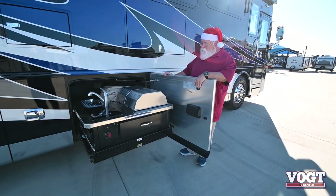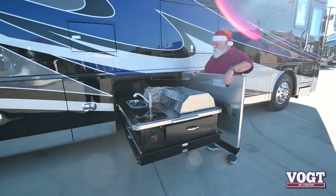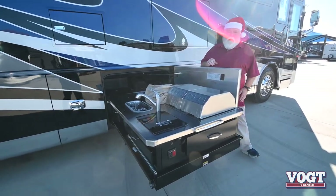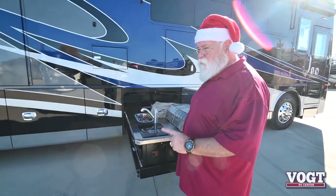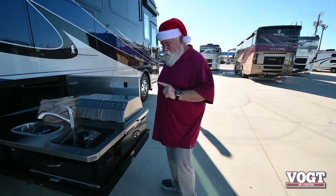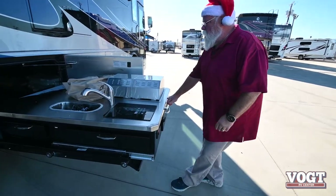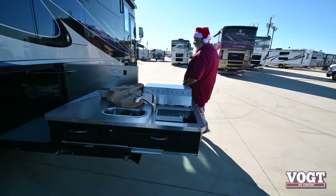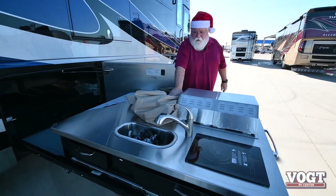This thing is amazing. I know the next question you're going to say — well that's great, it comes out like this, but if I have the slideout, it covers it all up and it's not going to work. Au contraire — because us people here at Vaught RV and Tiffin believe in getting you what you want for Christmas, and this is it. That pulls down, that releases, that pulls out. So even if you have your slideout out, you still have access to your kitchen.